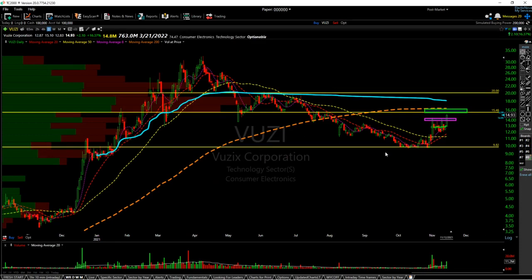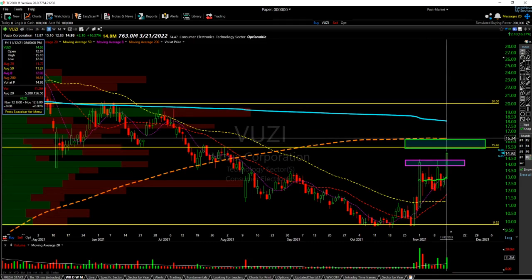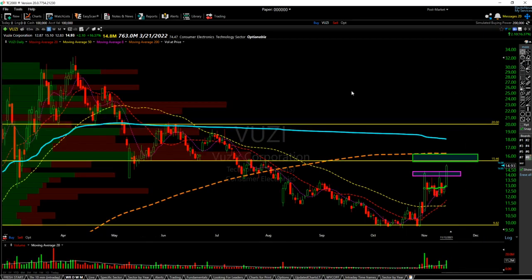Next is VUZI — broke out of this nice consolidation range. I think we'll have an easy test of the 200 SMA and this resistance zone. It had a lot of volume going into the weekend, so I think we'll see a nice gap-and-go situation here for VUZI.